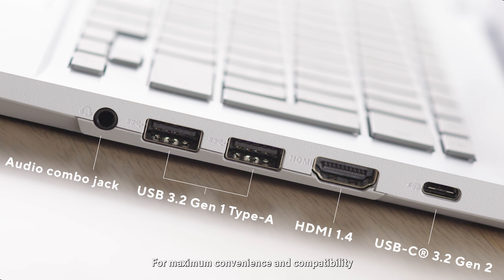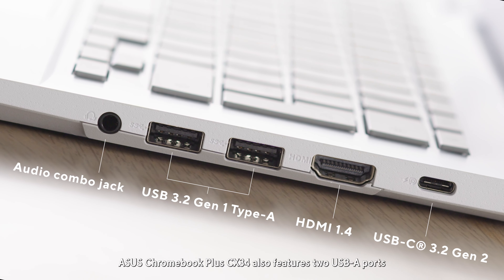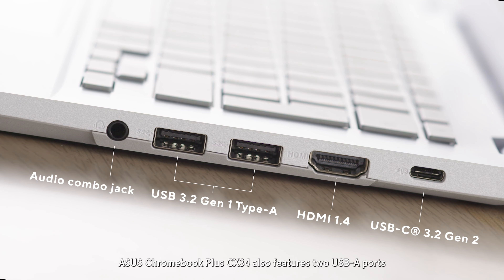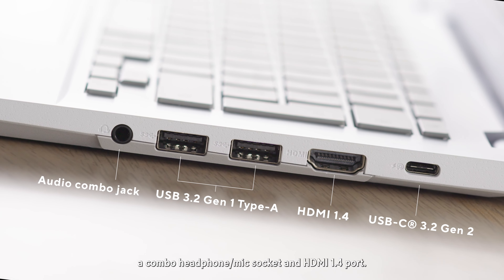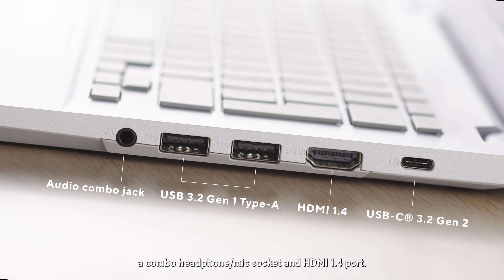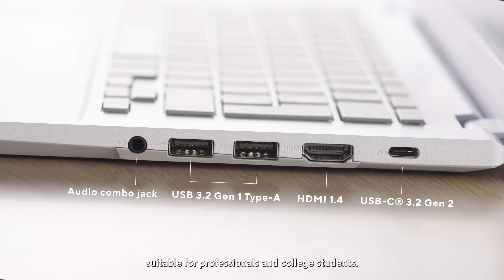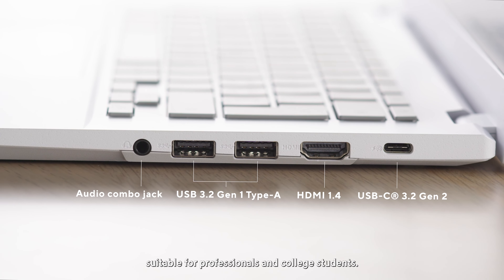For maximum convenience and compatibility, ASUS Chromebook Plus CX34 also features two USB-A ports, a combo headphone mic socket, and an HDMI 1.4 port. The CX34 offers an extensive array of ports suitable for professionals and college students.